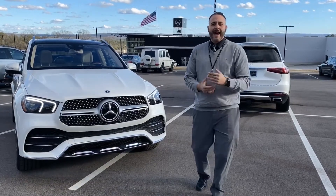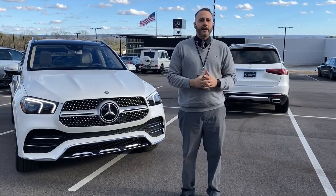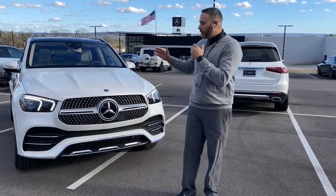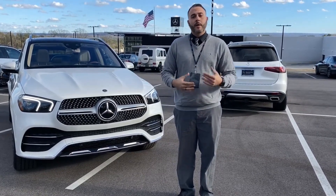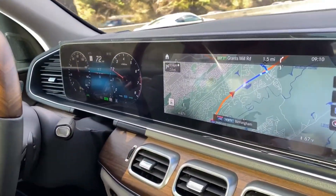Hey guys, Trent Tate at Mercedes-Benz 205. Got some exciting new Mercedes-Benz technology to share with you here on Feature Friday. I have a vehicle equipped with Mercedes-Benz Active Distronic driver assist features, so I'm going to show you how all those work. Come on, check this out — we're right here on I-459.